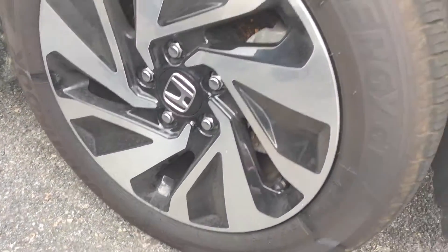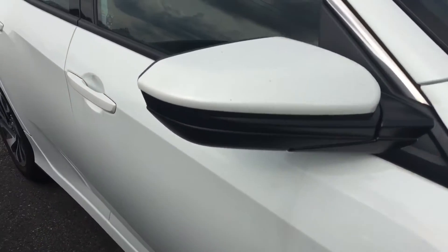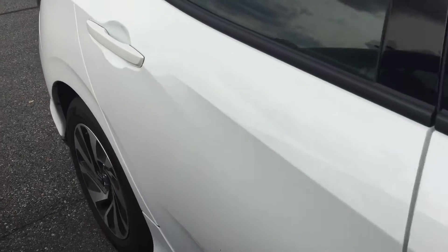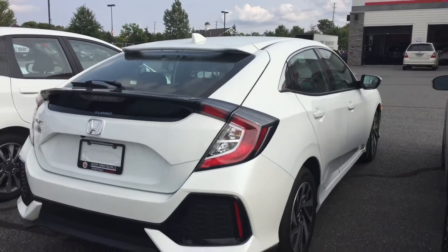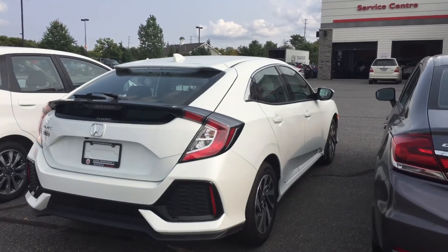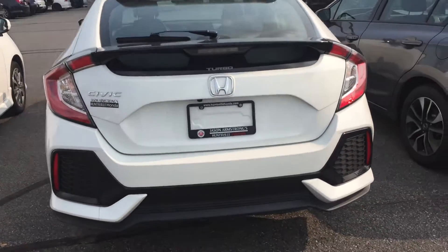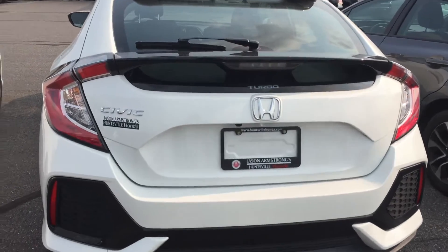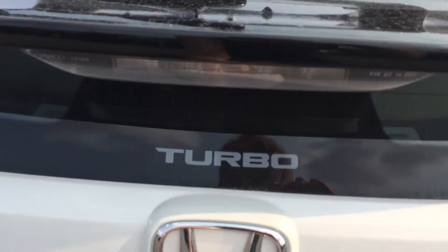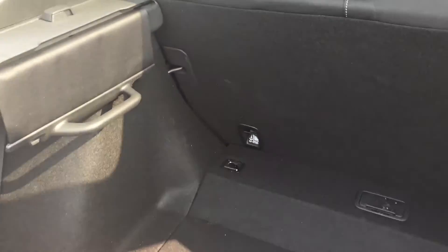Rims are good as new. The body is in really good shape — it could probably be cleaned again. You know how white gets a little bit dusty this time of year with the foliage blowing around everywhere. I do have a backup camera on this particular vehicle.